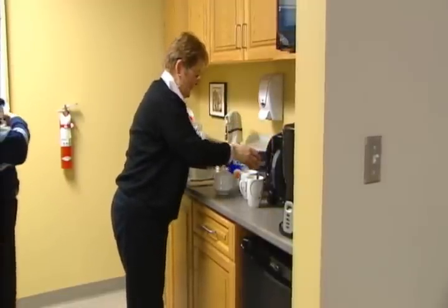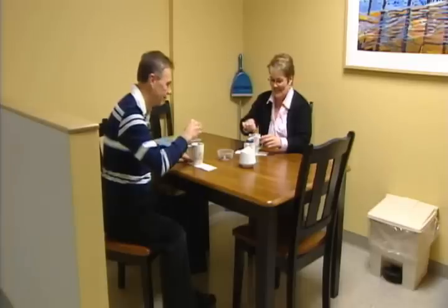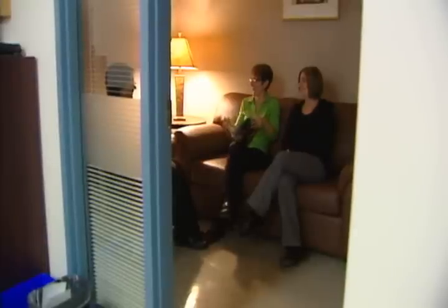We have a kitchenette where people can fix snacks or lunches for themselves, and we offer tea and coffee so they can come here and have a little coffee break. We also have a private room which people can access if they need some privacy or a quiet space.